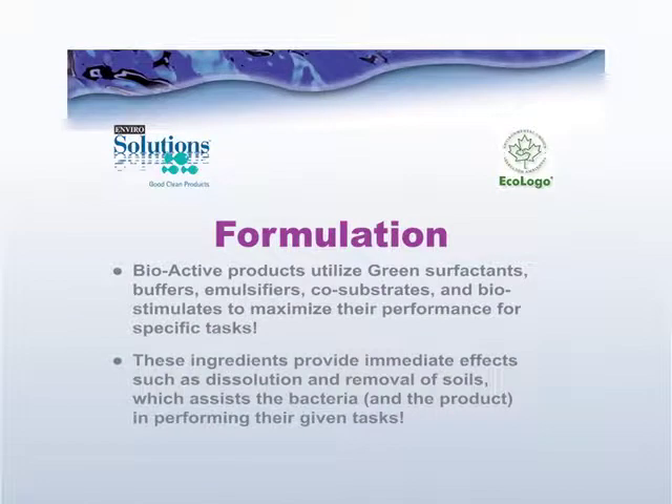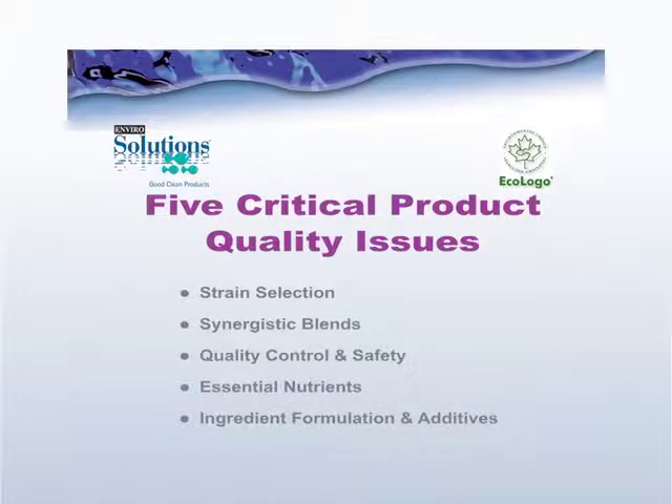Lastly, we need to look at the other things in the formulation — are the surfactants certified as green and are they effective? All of these characteristics relate to the performance of a product. What makes Enviro Solutions bioactive products different is the quality and quantity of the ingredients in them, their ability to surpass the performance of other products in their initial cleaning ability, their ability to surpass others in their residual activity, and the fact that they are certified by Ecologo.